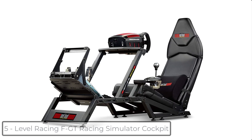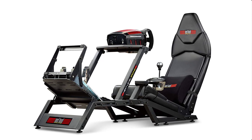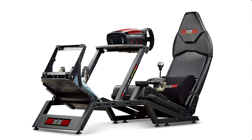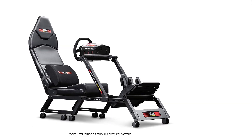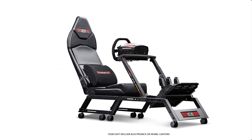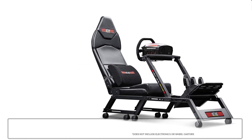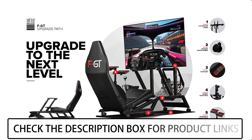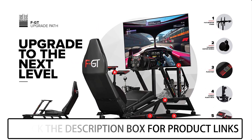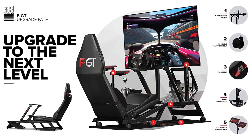At number 5 we have the Next Level Racing FGT Racing Simulator Cockpit. Used by thousands of customers globally, including professionals. Dual position cockpit to place you in authentic formula or GT racing positions. Completely adjustable wheel, gear shifter, and pedal positions. Extras included such as seat slider, gear shifter support, and lumbar support cushion. Rigid, high-quality powder-coated steel frame with premium racing seat.